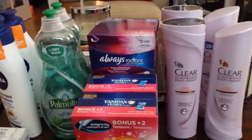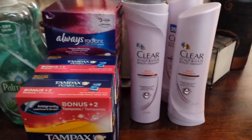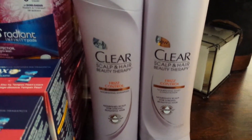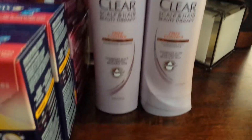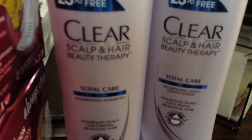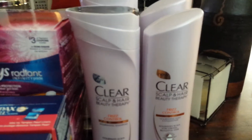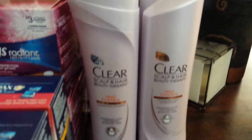There are some unadvertised deals right now — the Clear Scalp and Hair Beauty Therapy shampoos and conditioners, the frizz control and also the total care. They're $4.99 each, and they're all tagged at the shelf at the store. When you buy four, you get a $5 gift card.